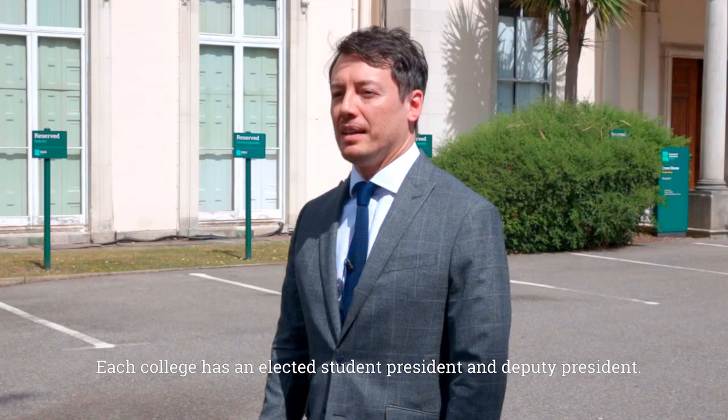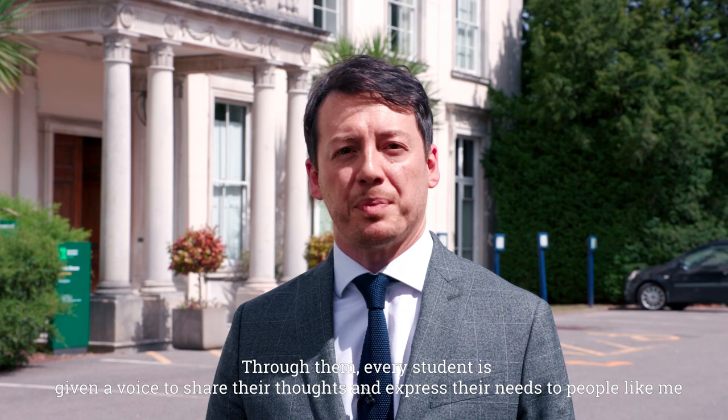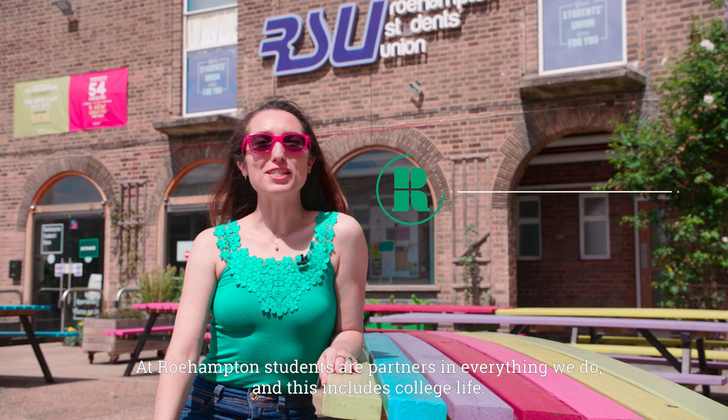Each college has an elected student president and deputy president. Through them, every student is given a voice to share their thoughts and express their needs to the head of one of our colleges. Together we help shape your experience at the university. At Roehampton, students are partners in everything we do, and this includes college life.